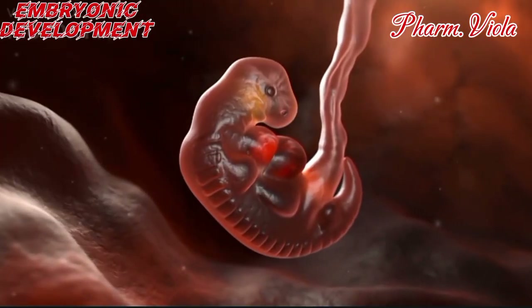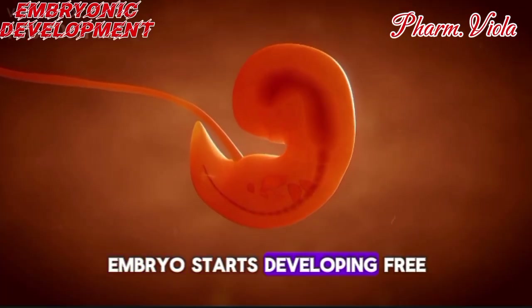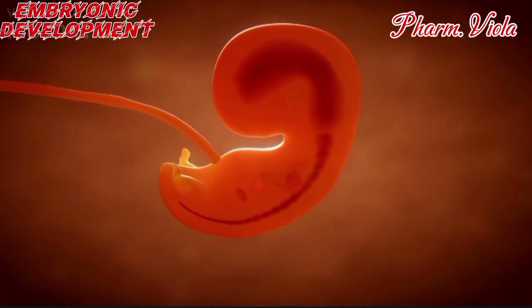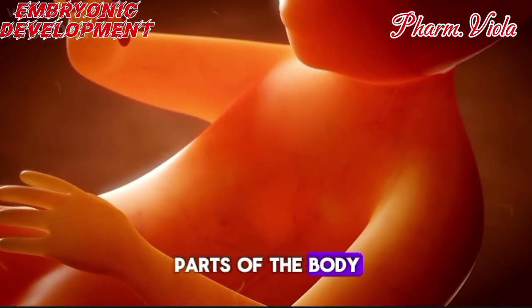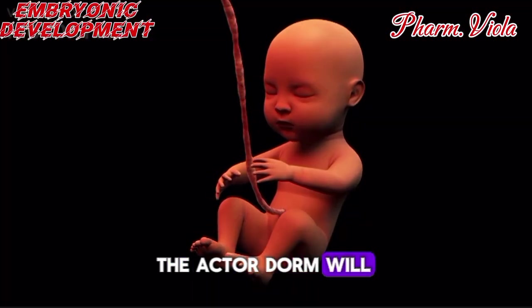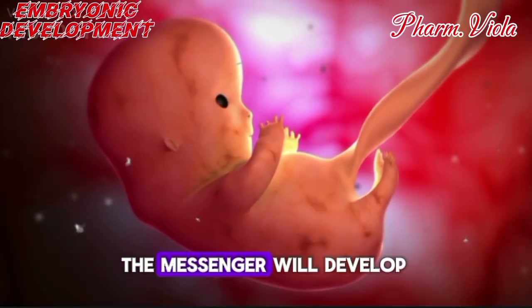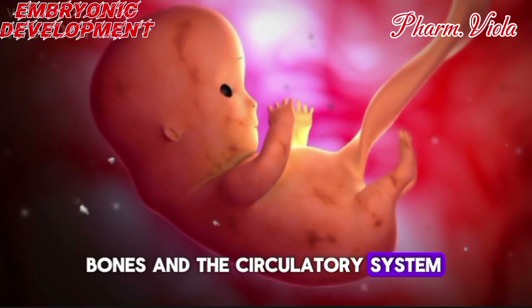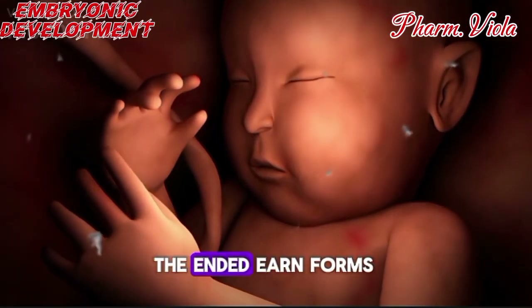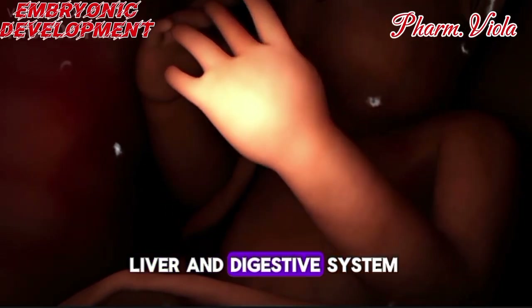Around weeks 3 to 4, the embryonic stage begins. This is when the embryo starts developing three primary layers, each of which will eventually form different parts of the body. The ectoderm will form the nervous system, skin, and hair. The mesoderm will develop into muscles, bones, and the circulatory system. Finally, the endoderm forms internal organs like the lungs, liver, and digestive system.